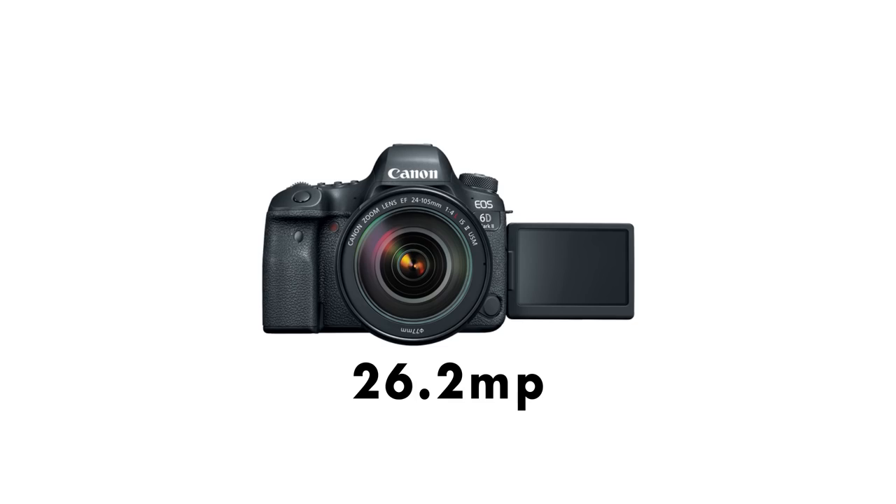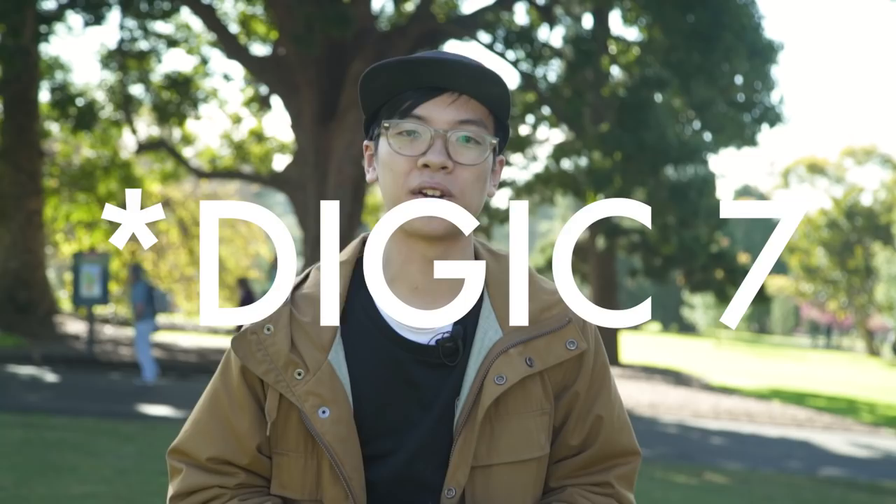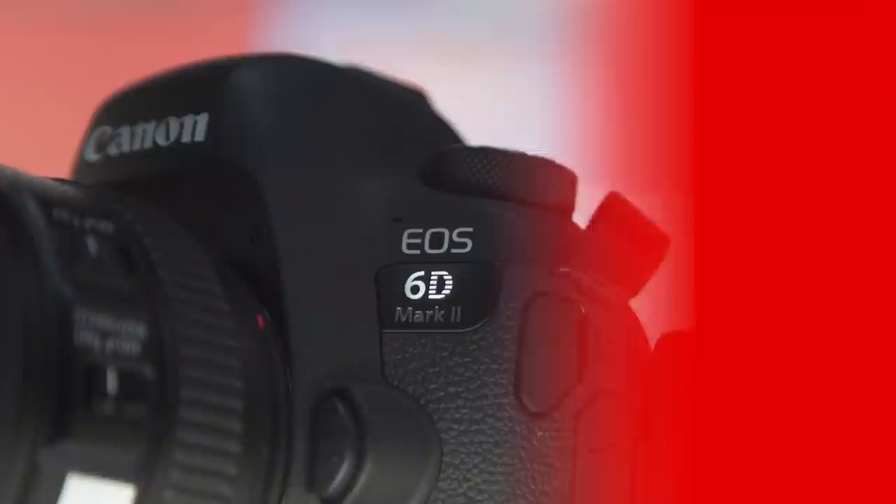Going over some key features of the Canon 6D Mark II: it now houses a huge updated sensor from the 6D's 20.2-megapixel sensor to a 26.2-megapixel sensor. It's combined with a Digic 6 image processor, allowing it to record full HD video up to 60fps, shoot continuously up to 6.5fps, and now boasts a huge native ISO of 100–40,000.